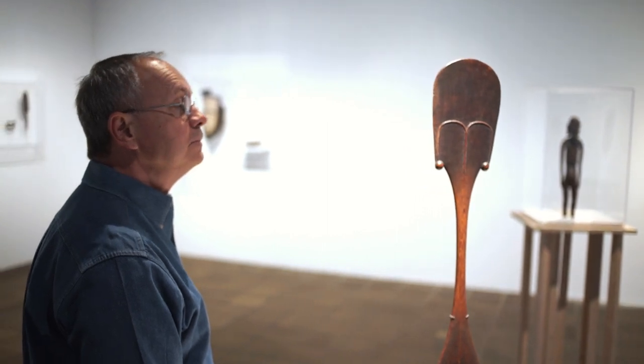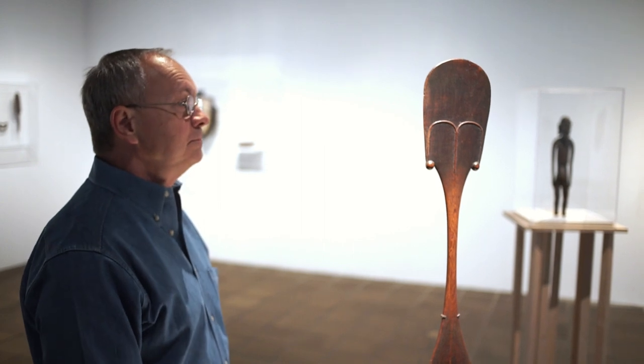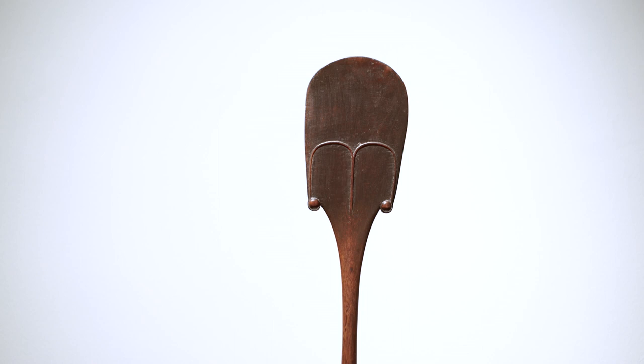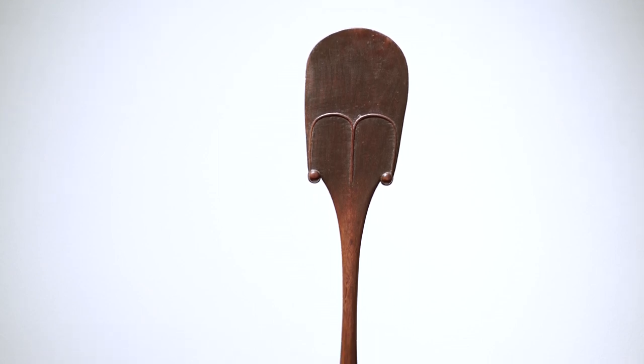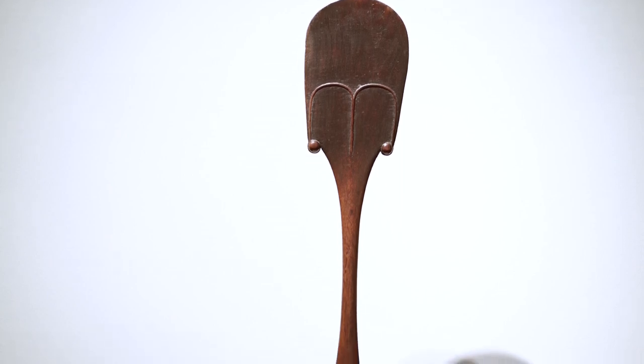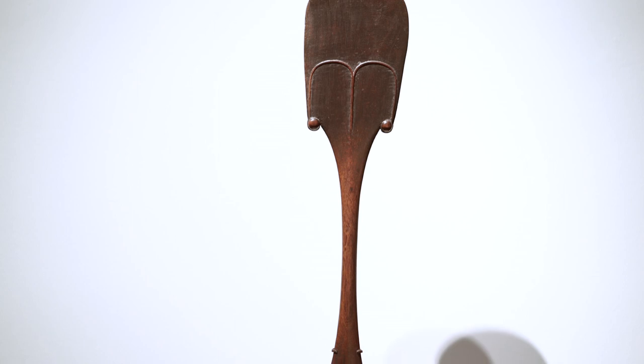One of the things about this piece that I find just so incredible is the absolute care that obviously went into making it. The very minimal but very specific details — the beautiful arching line that's raised that makes a face, or the little ball forms that make ears or jewelry.